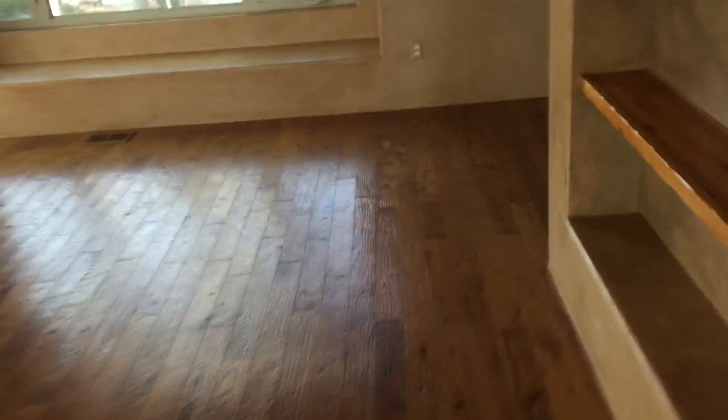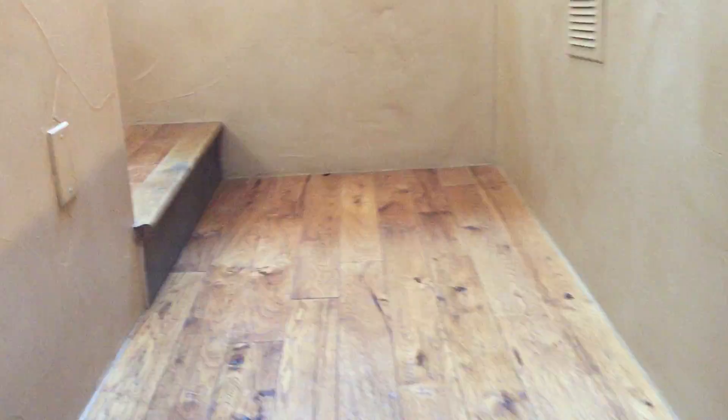We'll continue through and I'll briefly take you upstairs. Upstairs is a large master bedroom with a large closet. Again, look how big that living room is. Here's the closet — it's large, almost big enough to be a bedroom. Another three-quarter bathroom, but you can see that really awesome steam shower. And this leads to the master bedroom.